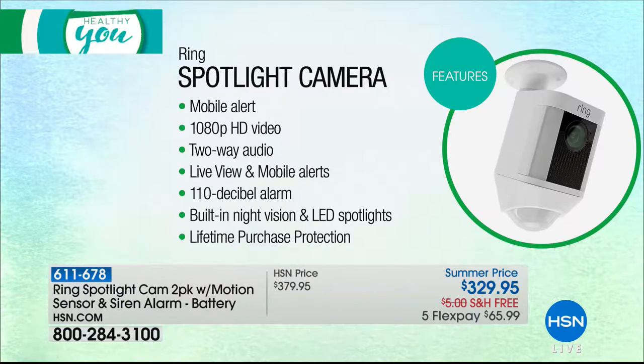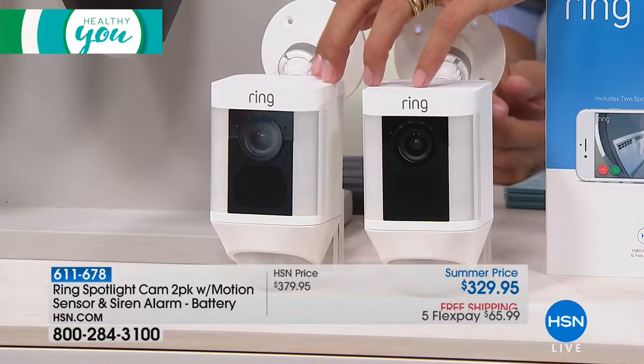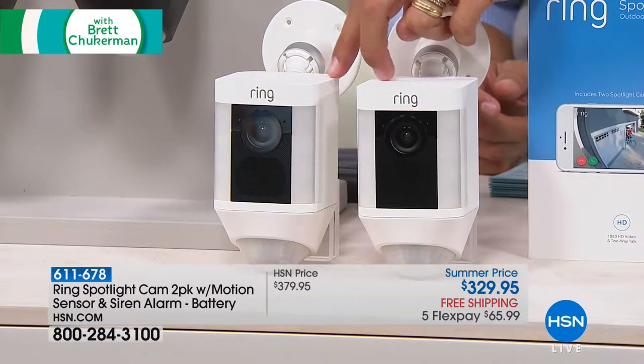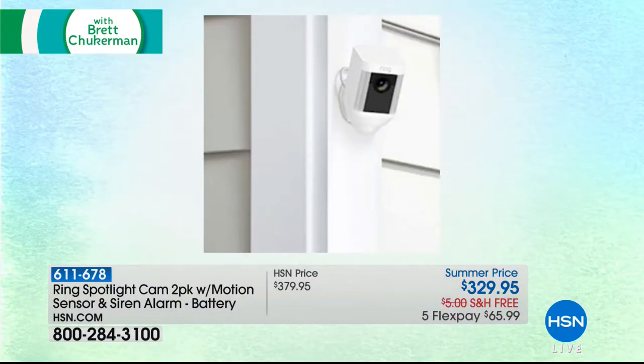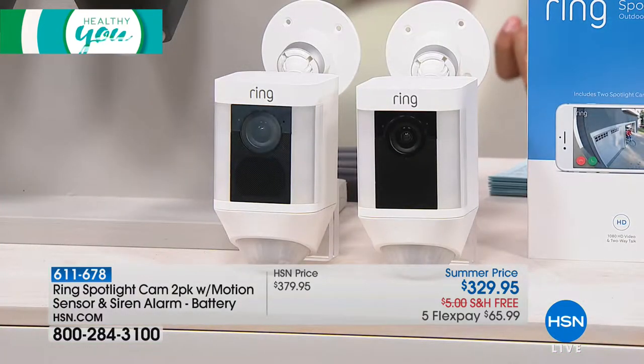Only while available, only here at HSN, you get both cameras — for two sides of your home, front and back — shipped to your door for under $330. It's $66 on a credit card, free shipping and handling, and so many home security fixes in one genius, rechargeable, no-additional-cost product.